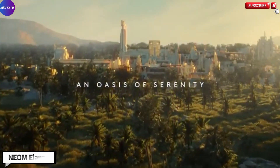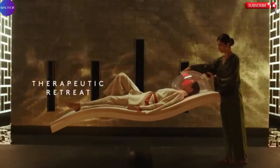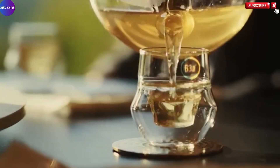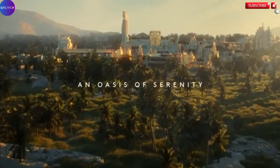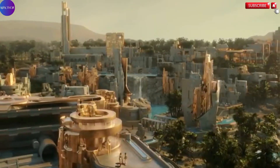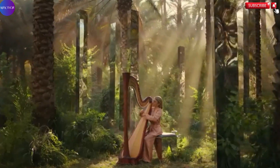Tucked away along the unspoiled coastline of the Gulf of Aqaba, Neom Elanon is a groundbreaking retreat that redefines the concept of luxury and well-being. Located in the heart of the futuristic Neom development in the northwestern region of Saudi Arabia, Elanon is more than just a destination — it is a sanctuary where innovation meets tranquility. This serene escape offers a seamless fusion of advanced wellness technologies with the raw beauty of nature, making it an ideal haven for those seeking renewal and peace.